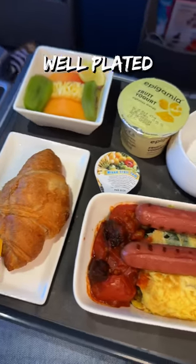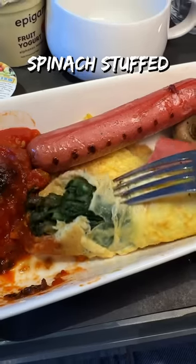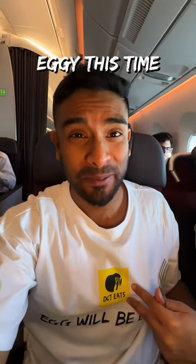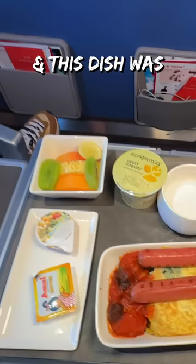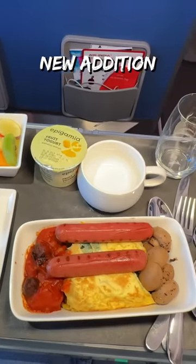We took off immediately and it was time for breakfast. It was well plated and it was nice to have metal cutlery. The fruits were fresh, the croissant was yum, but the spinach stuffed omelette was the star — so yum. The sausages and mushroom were good too, and this dish was a great new addition to the menu.